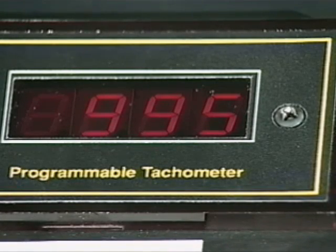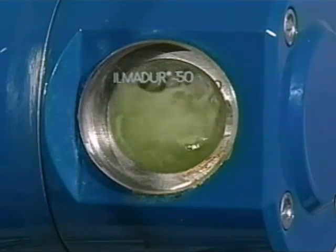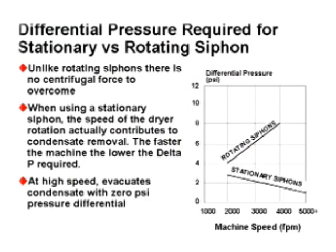The condensate is in a rimming condition at speeds of 990 feet per minute. The differential pressure of the drum remains at 3 PSI. However, the faster the dryer rotates, the lower the differential pressure required to evacuate the condensate. At speeds above 3,000 feet per minute, the condensate can be evacuated at 0 PSI differential, because the kinetic energy of the fluid is sufficient to discharge the condensate from the dryer, making the stationary siphon more effective. In real-world conditions, a positive differential is always maintained to prevent flooding under static conditions. Rotating siphons are at their worst under rimming conditions, as progressively higher differential pressures are required at elevated speeds to counter the centrifugal force of the spinning column of condensate.